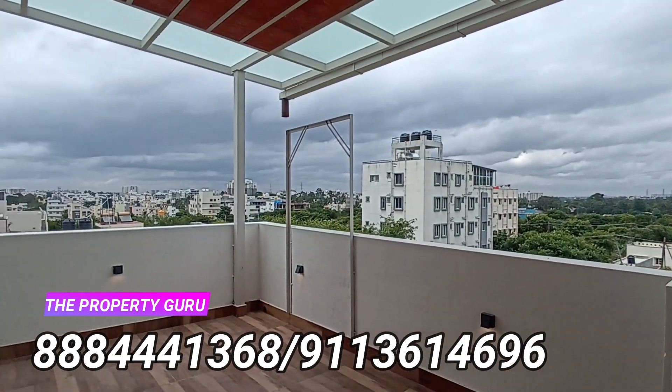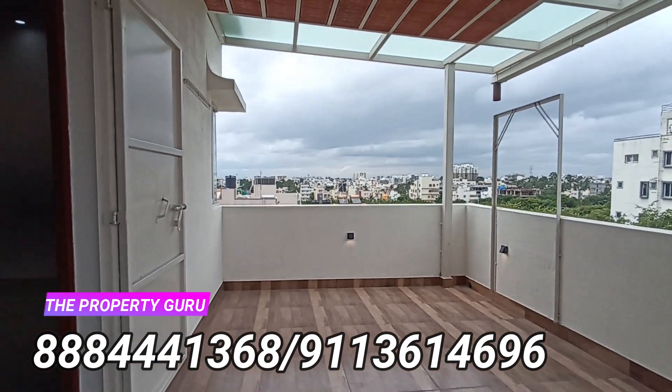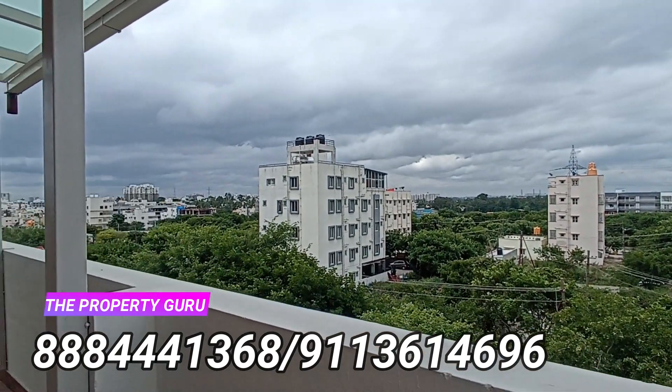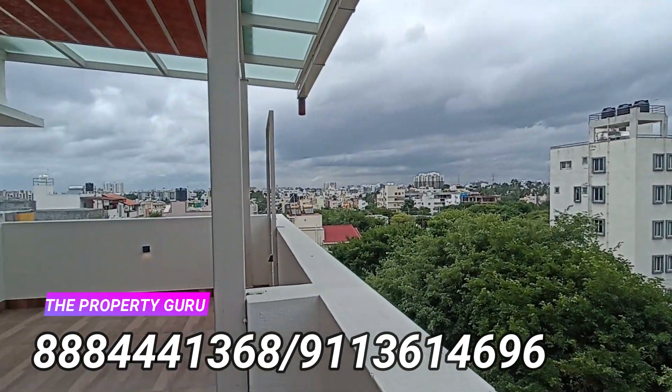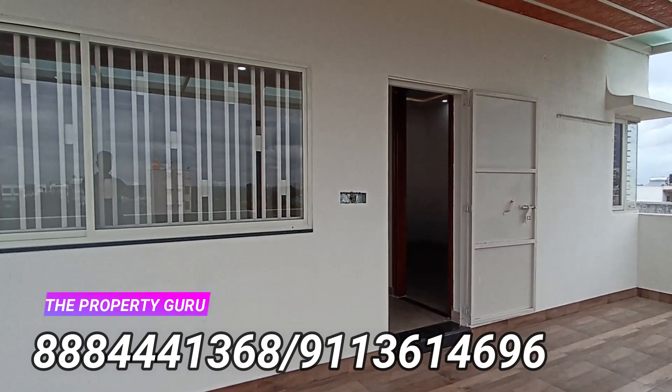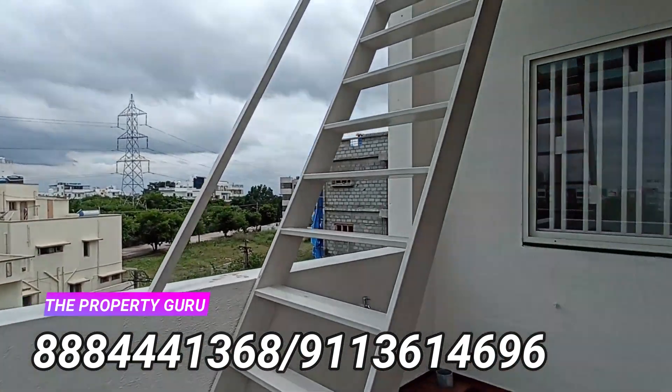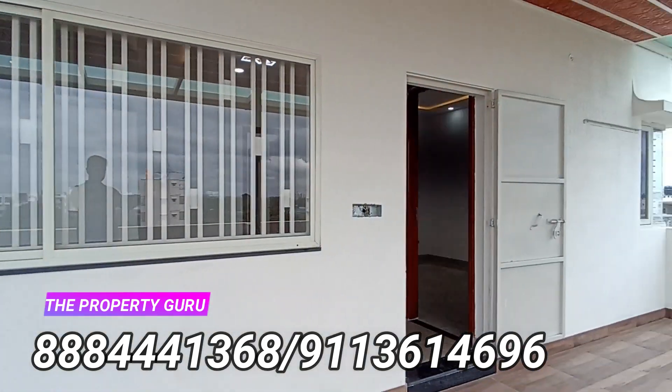This is the sit-out area where you can have all the recreational activities. The glass canopy will be installed very soon. The workmanship here is excellent.